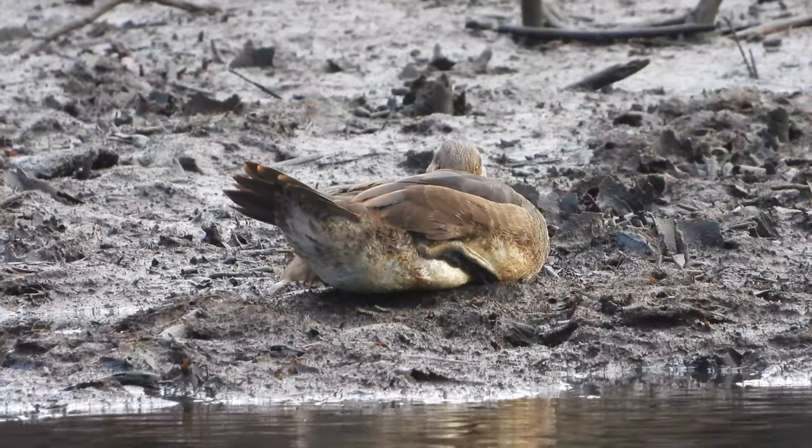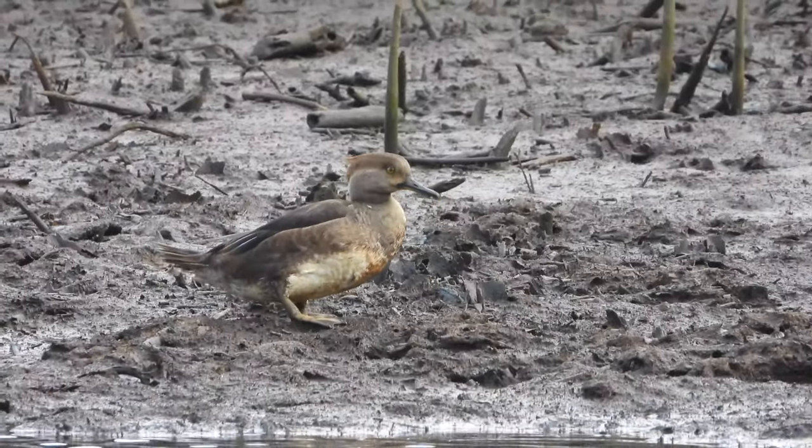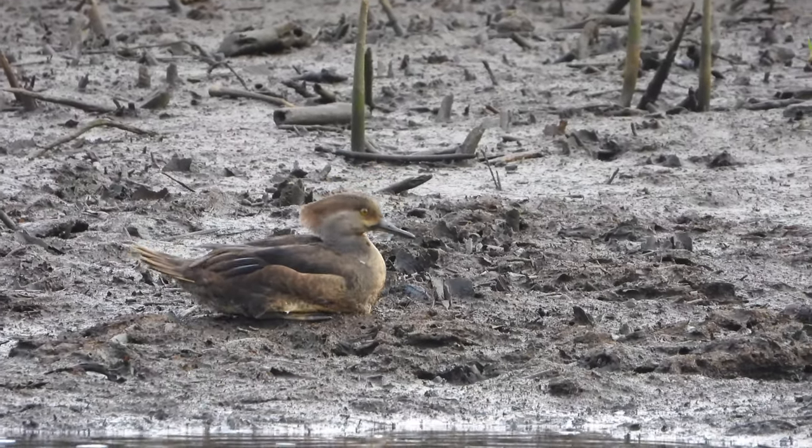After sitting on the water for a little, the bird hauled itself on shore to rest. As ducks that dive to catch food, mergansers have their legs placed quite far back on their bodies. This makes swimming a breeze, but walking on land pretty awkward.